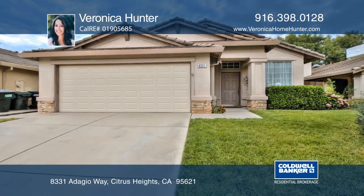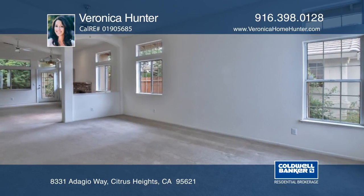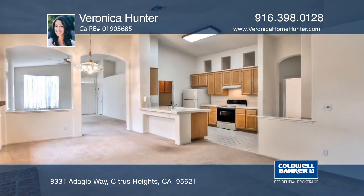This meticulously maintained home is just for you. The spacious layout with open kitchen, patio, and yard with fruit trees is ideal for entertaining.